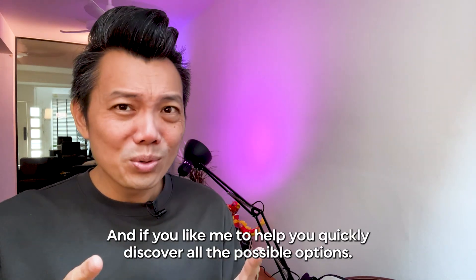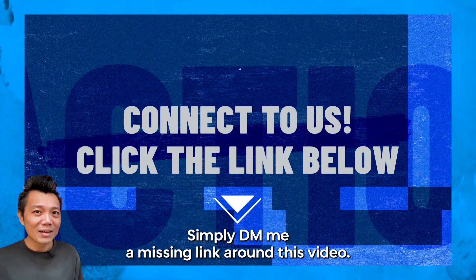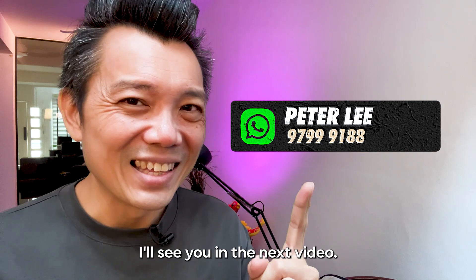If you were in the same situation, what would you do — million dollar HDB or freehold condo? Let me know in the comments below. If you'd like me to help you quickly discover all your possible options, simply DM me and my team via the link around this video. This is Pete, helping you take the next step with Singapore Property Pro. See you in the next video.